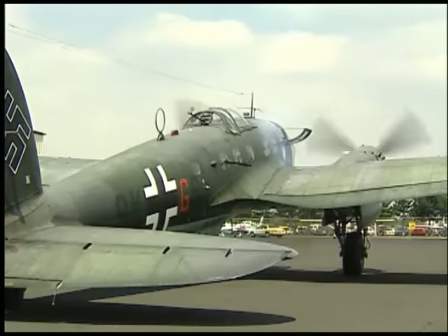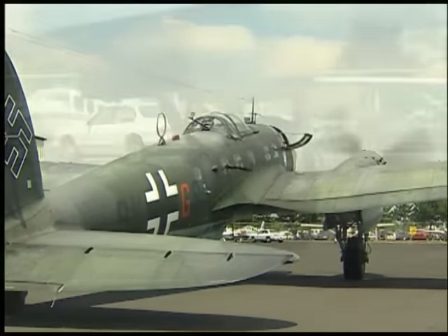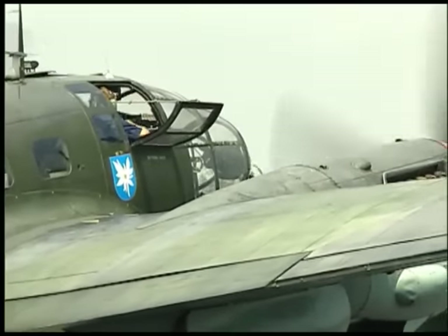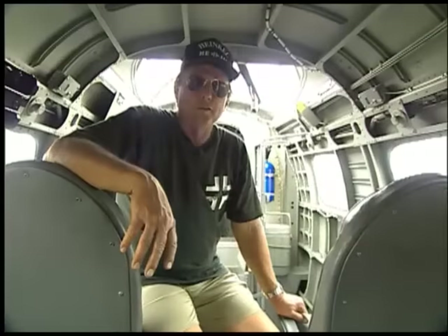If you look at it as a mid-to-late 30s airplane, it was fairly advanced. It had retractable landing gear and full-feathering props. It was fairly fast — even by today it is fairly fast for its size. Welcome to the inside of the only flying Heinkel, the only flying one in the world.